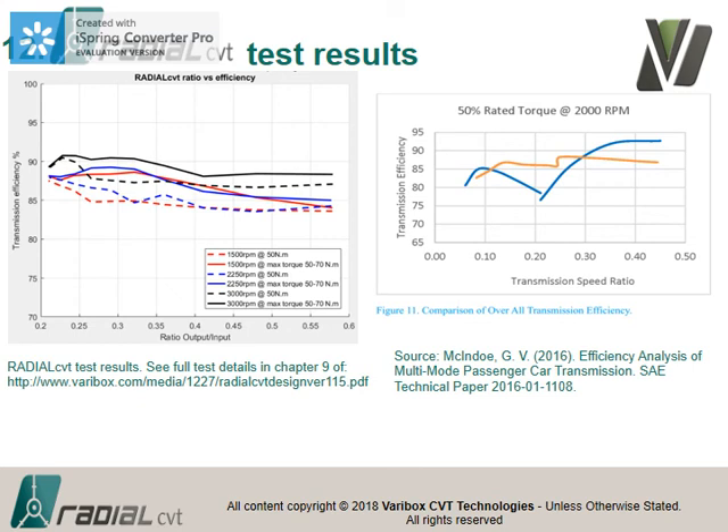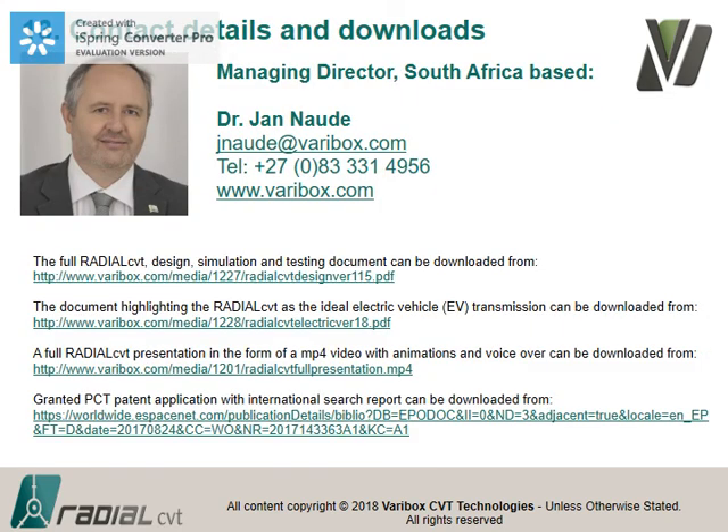Our development has reached this stage — we'll do some more tests and tweak the prototype, but we're currently looking for an industry partner to commercialize this in any suitable application. On our website you'll find a 100-page document detailing all the simulation, design, and test work on the radial CVT. We also did a study showing the advantages of a stepped ratio or CVT in electric vehicles, with lots of references. An MP4 video of the full presentation and our patent on the European patent database are also available.